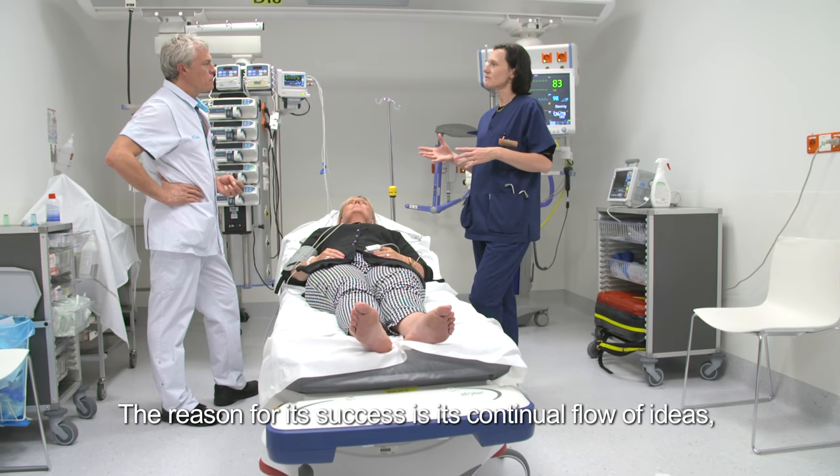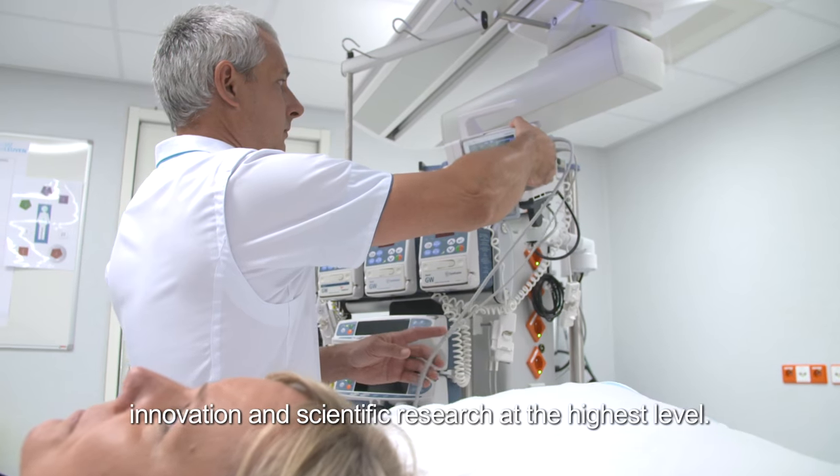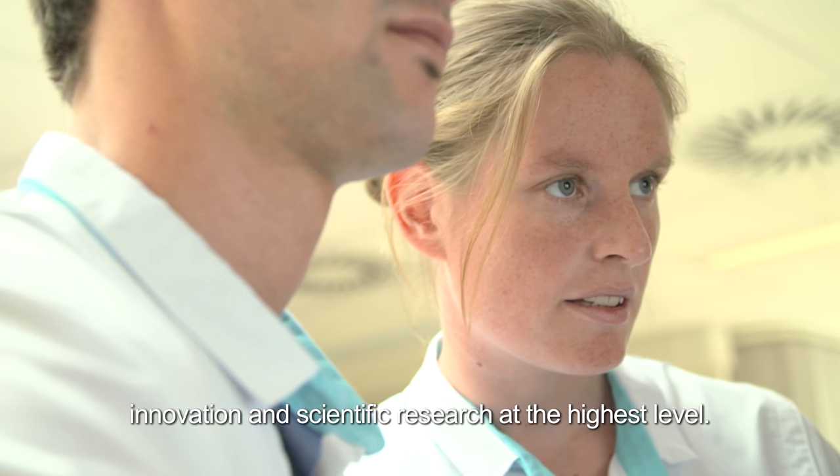The reason for its success is its continual flow of ideas, innovation and scientific research at the highest level.